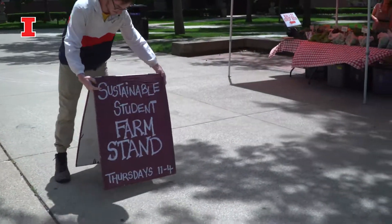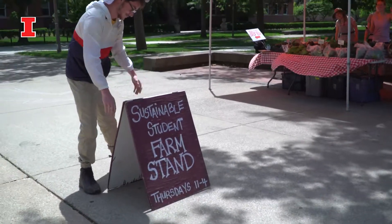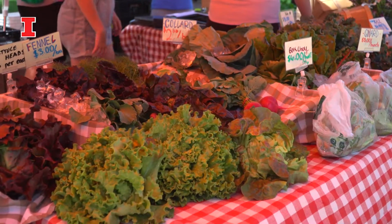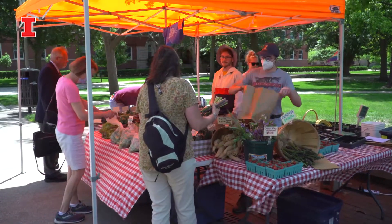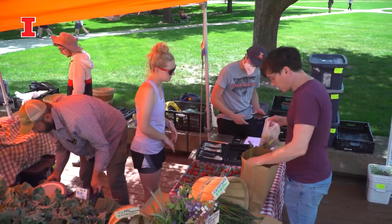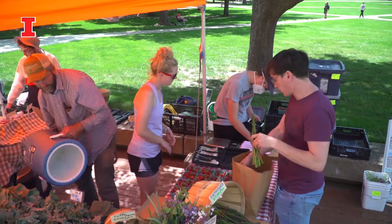We are going to be on the quad every Thursday from 11 to 4, and we have our online store that's going to be open on Mondays. We would love for any faculty, staff, students — anybody in the campus community — to check out the produce and the great food that these interns are growing.